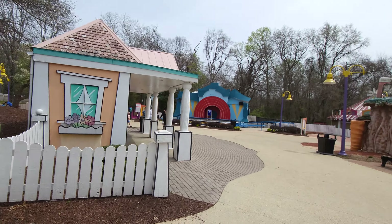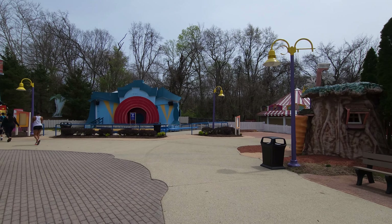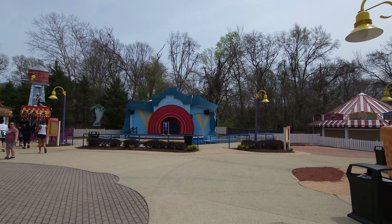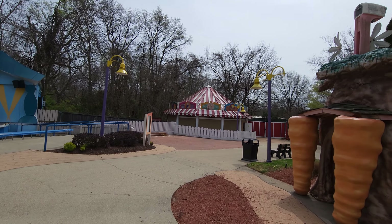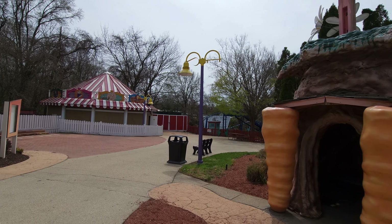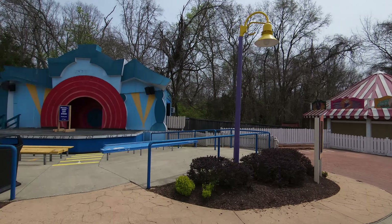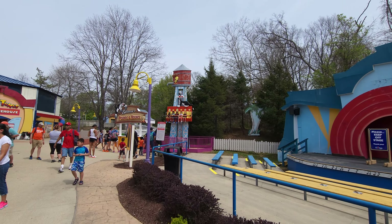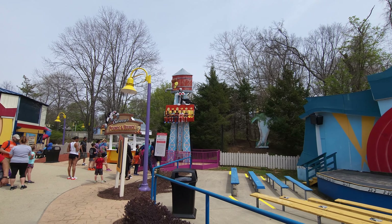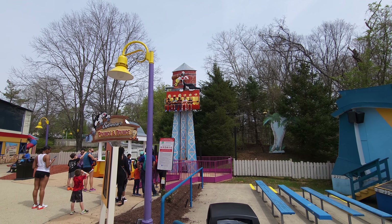To your right here is the kid coaster called Great Chase. And I am embarrassed to say that I actually do have that credit. But you come over to this side here, you've got Yosemite Sam's Hollywood Flight School — a fun little themed thing. Over here you've got Pepe Le Pew's Tea Party, which we all love Pepe Le Pew and how he loves that kitty cat. Here's a fun little ride right there.